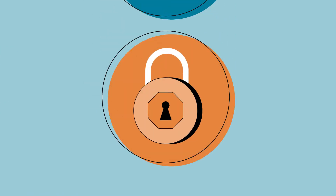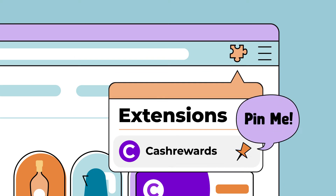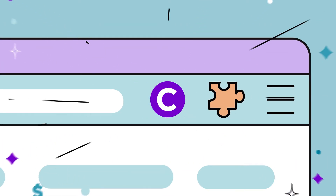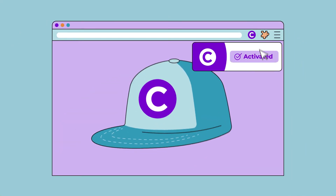It's fast, easy and secure. Just download our notifier, pin to your favorite browsers and there it is. You'll never miss out on cash back again. Cash back on a snapback? Activate now.